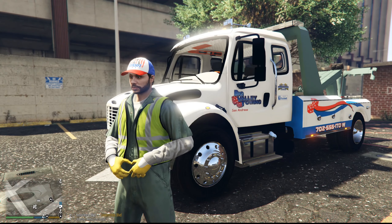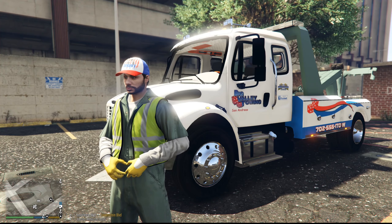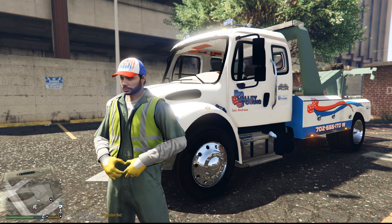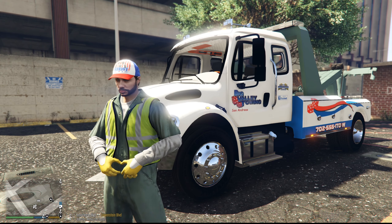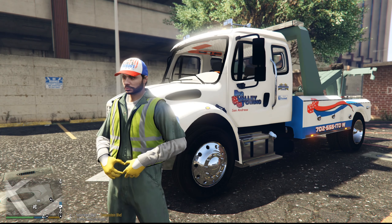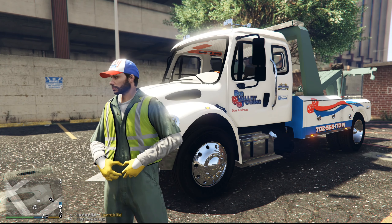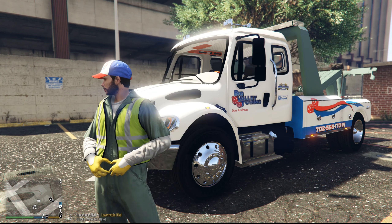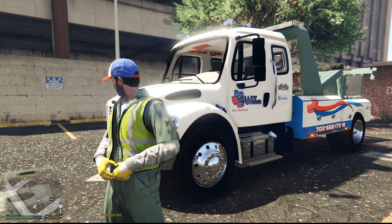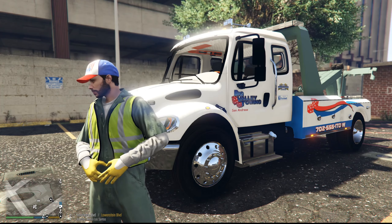Welcome back to another GTA 5 single-player series. Today we're going to be a tow truck operator for Big Valley Towing. We're going to be taking a look at the tow truck callout that was released for LSPDFR last year — we're finally getting around to showing it off. Better late than never, like I always say.